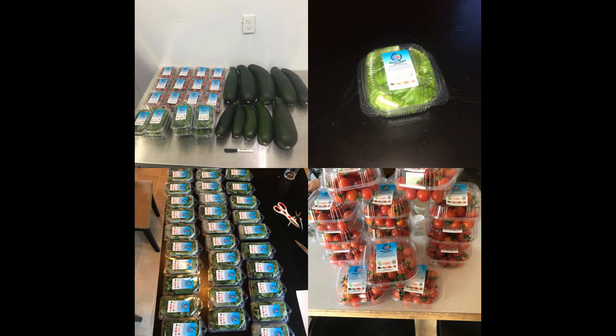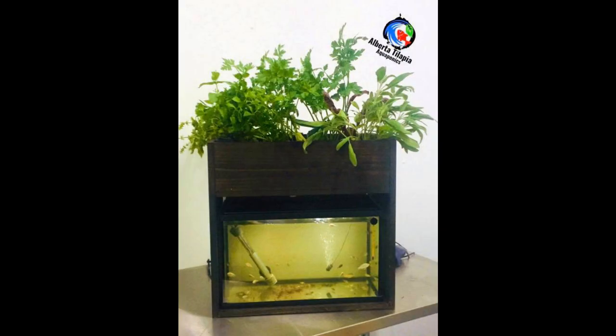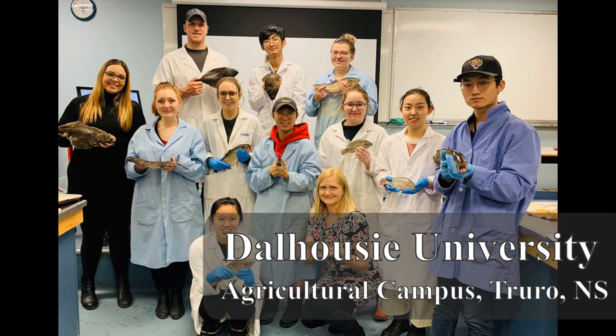Today, Alberta Tilapia Aquaponics is the only tilapia hatchery in Canada and the largest supplier of tilapia fingerlings within the country. They grow cherry tomatoes, butter lettuce, peppers of all sorts, onions, and so much more. Apart from the hands-on work, they will also help you develop your own custom aquaponic system, and they work to educate the public on the sustainability of aquaponics through schools and media outlets.